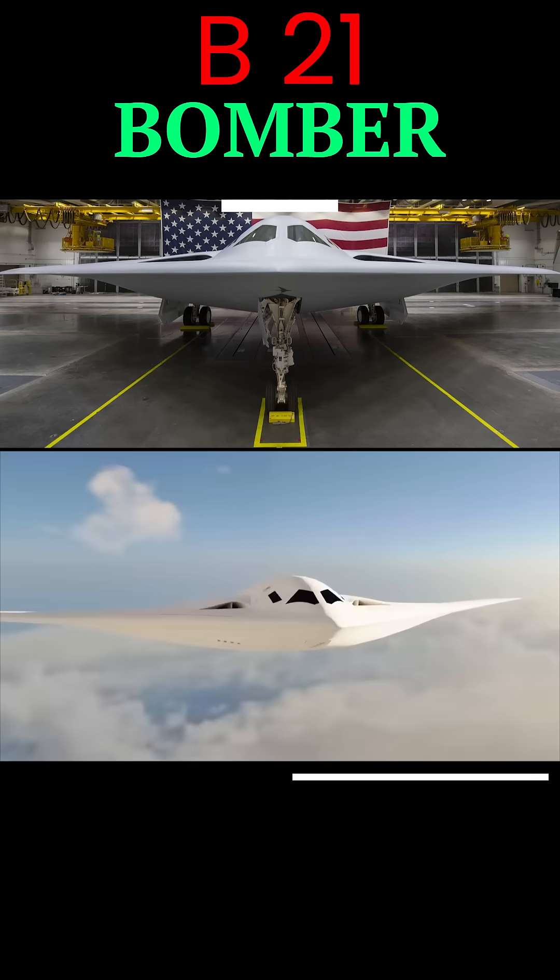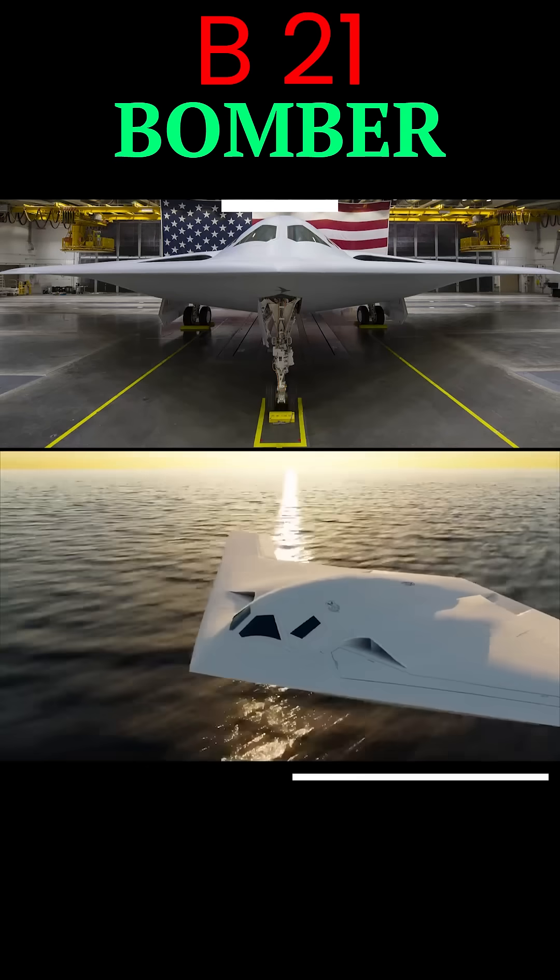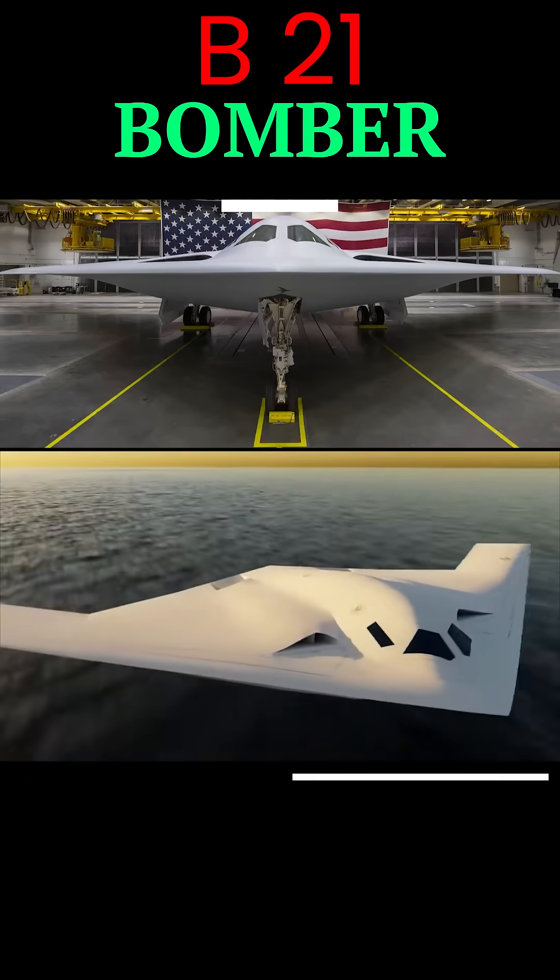Development kicked off in the mid-2010s, with the official unveil in December 2022, and it's slated to enter service in the mid-2020s.